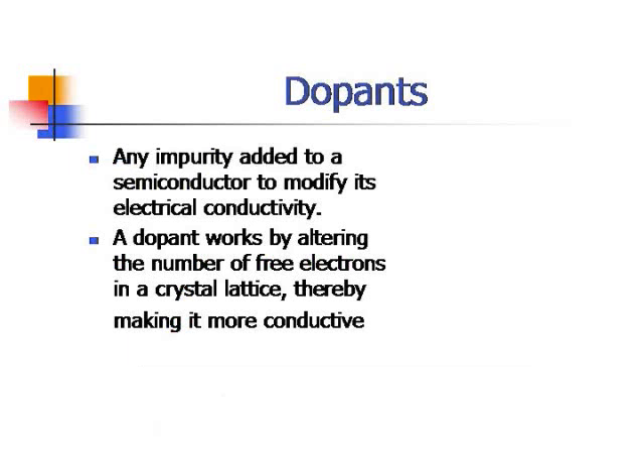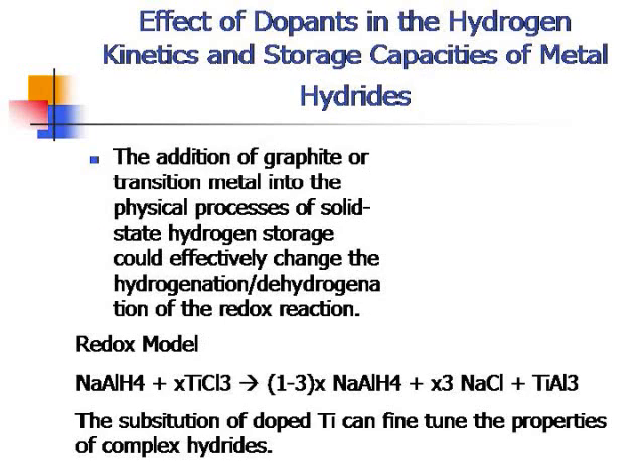So what is a dopant? A dopant is any impurity added to a semiconductor to modify its electrical conductivity. A dopant works by altering the number of free electrons in a crystal lattice, thereby making it more conductive. The addition of graphite or a transitional metal into the physical processes of solid-state hydrogen can effectively change the hydrogen generation of the redox reaction. This evidence has been proved by many researchers around the world.